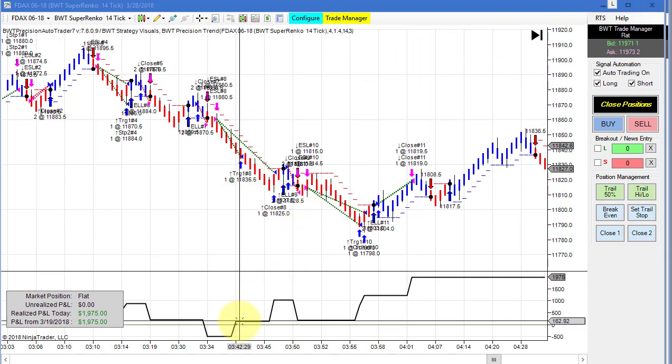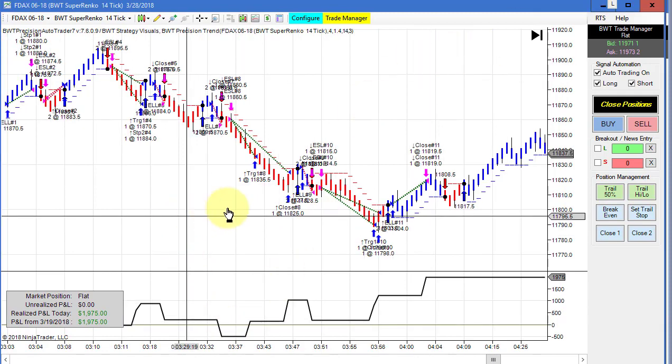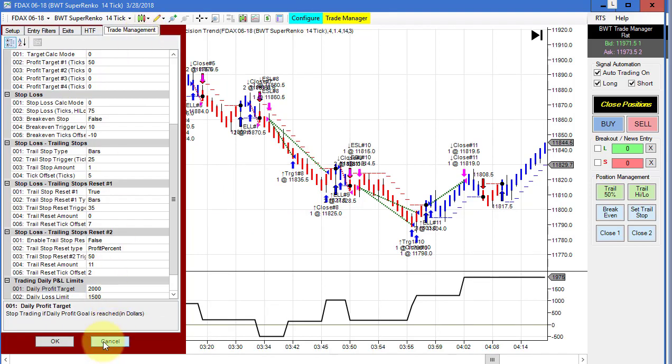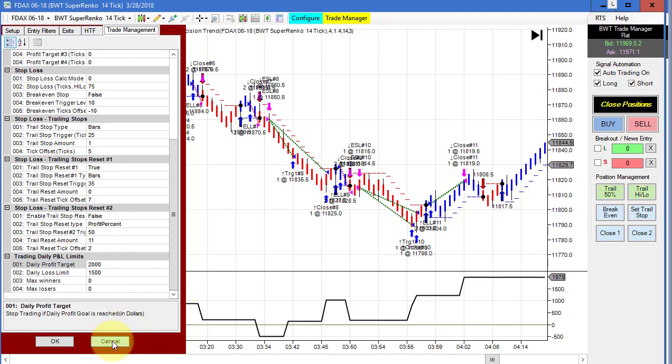Next up is the DAX on the Super Enco 14-tick, which hit its goal for the day at 1975. The template opens at 3 AM with a daily goal of 2000 and a loss limit of 1500.